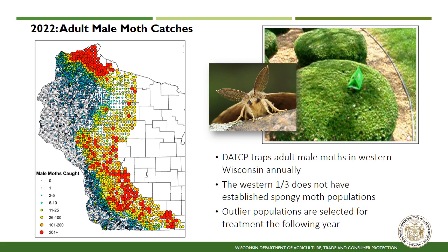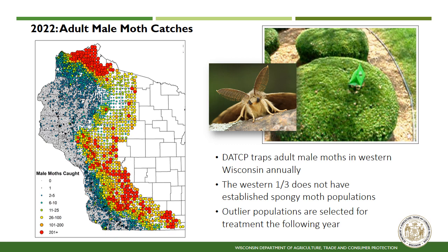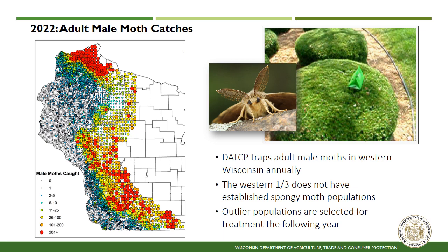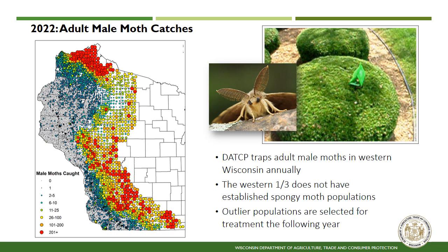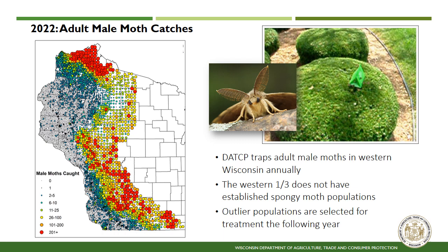Spongy moth traps are placed every year across western Wisconsin to determine where isolated outlier populations exist. These populations are targeted for treatment in the following year. Traps only catch adult male moths as females do not fly. Females release a pheromone or chemical scent that attracts flying males. Traps work on a similar concept as they contain a small pheromone strip that attracts the males throughout the summer. Traps are green and can be shaped like a tent or a milk carton, and are often placed on the side of the road or in public locations.